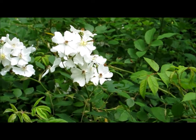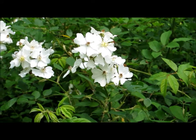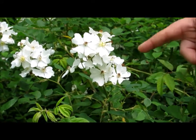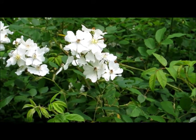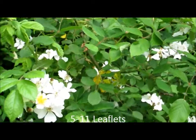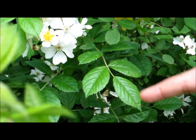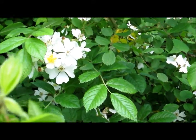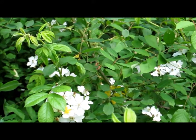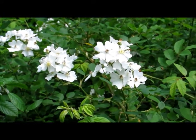Multiflora rose has a few key traits that allow us to easily identify it. The main one in the summer season, especially in May when it's in bloom, is these white to pink flowers, which you can see right here. If it's not in flower, you can look for a compound opposite leaf pattern with serrated leaves — there will generally be 5 to 11 leaflets on each compound leaf. In winter, you will identify it by its red berries. It will also grow up to 15 feet in height, and you will see an upright, arching branch structure.